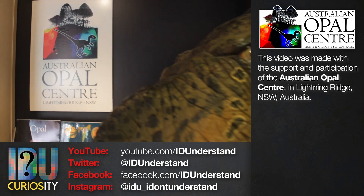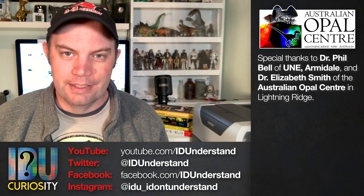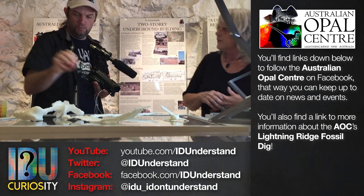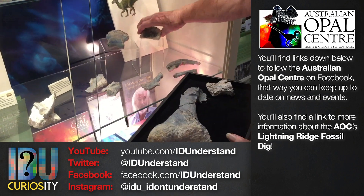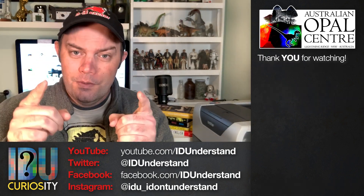This video was made with the support and participation of the Australian Opal Centre in Lightning Ridge and Dr. Phil Bell from UNE Armidale. If you visit Lightning Ridge — and you should visit Lightning Ridge — you should visit the Australian Opal Centre. The AOC operates an annual Lightning Ridge fossil dig co-hosted with the Australian Geographic Society, so you too can help find amazing opalised fossils and learn to identify creatures from 110 million years ago. There's a link in the description for more information. If you enjoyed this video, please consider subscribing to IDU Curiosity on YouTube, and you can also follow on Facebook, Instagram, and Twitter. Thank you for watching.